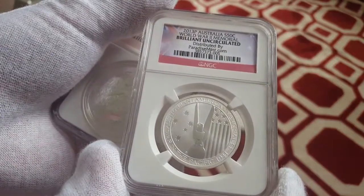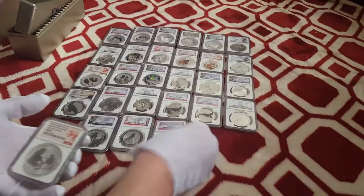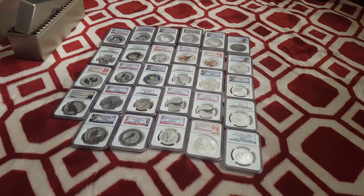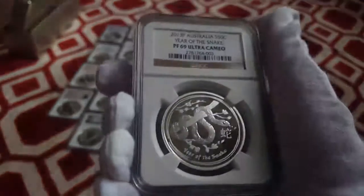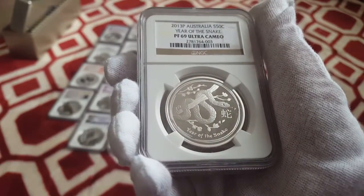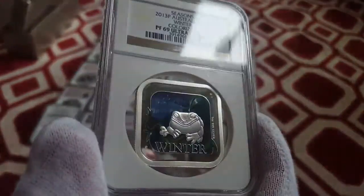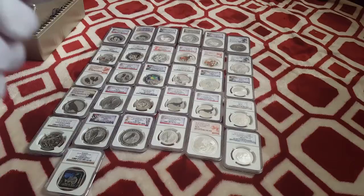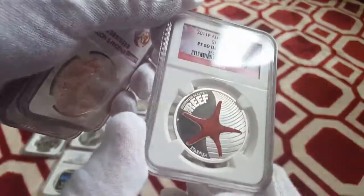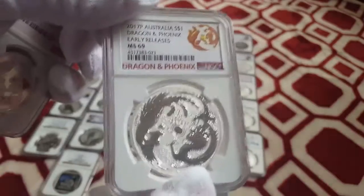2013 World War II Memorial coin. 2016 Lunar Monkey early release. A 2013 Australia Year of the Snake Proof 69 — a nice coin with lots of detail, one of our favorites. The Tree Frog square coin with the proof — we actually have a tree frog named Oakley, so we really like this coin. Really cool design, different and interesting. Another one of the Reef Series with the Starfish. And another Phoenix and Dragon 2017 — I think I have about four or five of these. I think they're going to be good down the road.